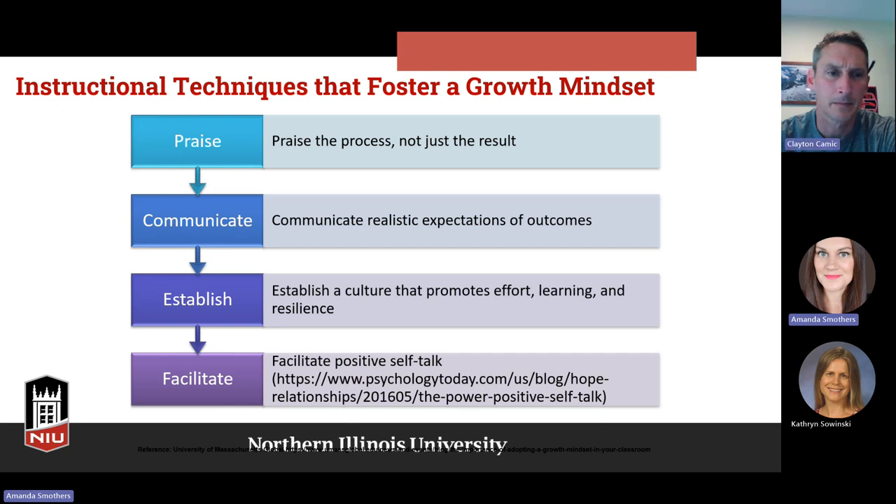How can we model positive self-talk for students and get them to do it for themselves? One idea is through reflection. I have my students do learning reflections where they reflect on: what did I do well, if I could go back and do things differently what would I do, and where do I still need to grow? There are different ways to foster that in students — that's just one idea.